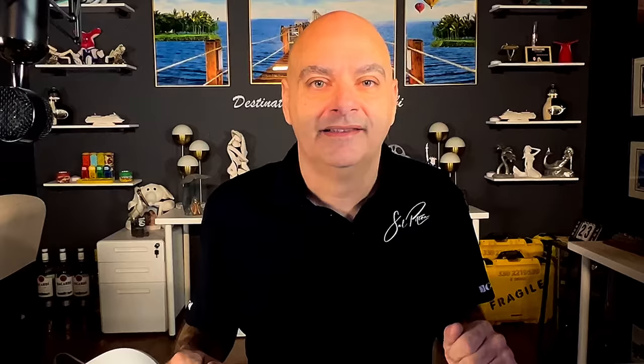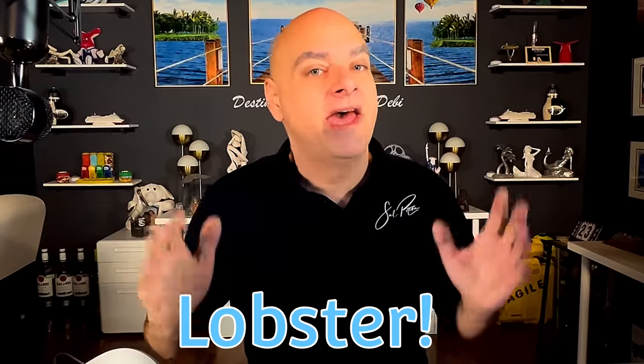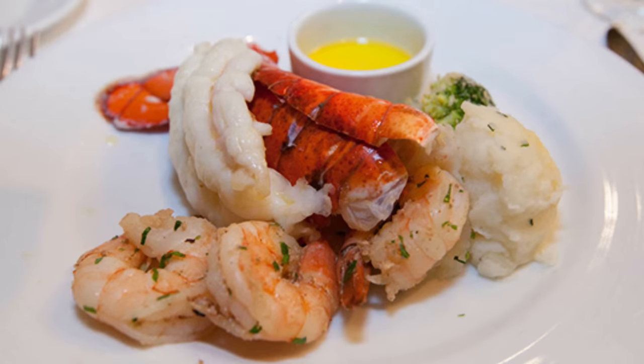Number twelve, and this seems the real one that a lot of people miss and I'm quite sure saves the cruise line a lot of money, is there's no longer lobster on every sailing. On six days and less sailings, there's no more lobster night in the main dining room during elegant night — you'll have to pick something else like a filet. If you want lobster, you'll have to take a seven-day or longer cruise on Carnival. I really miss this one as well.